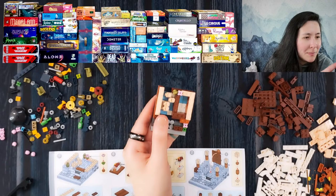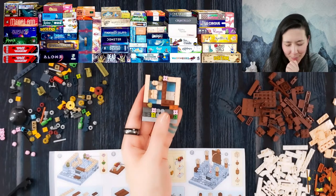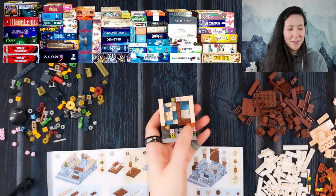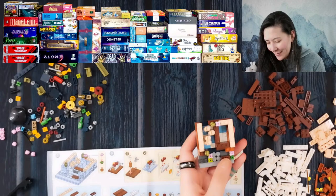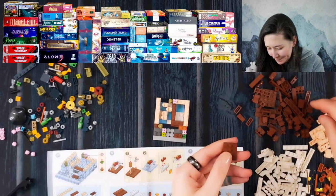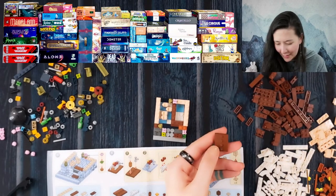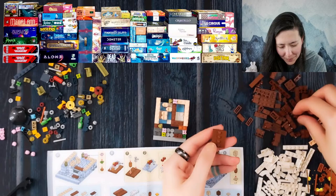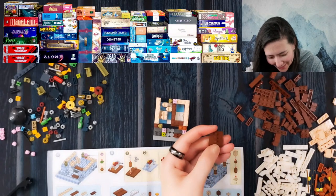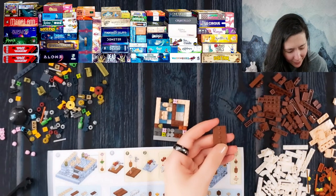Moving to the next column, on top is Walk the Plank — I absolutely love the art for this one. It's an interesting take on the card-programming genre where everybody programs a card and then reveals, trying to push people off a plank and feed them to the kraken. A lot of people really enjoy it, but for me it's a little light for my taste. I also get very anxious about programming games, so that's why that one's leaving my collection.